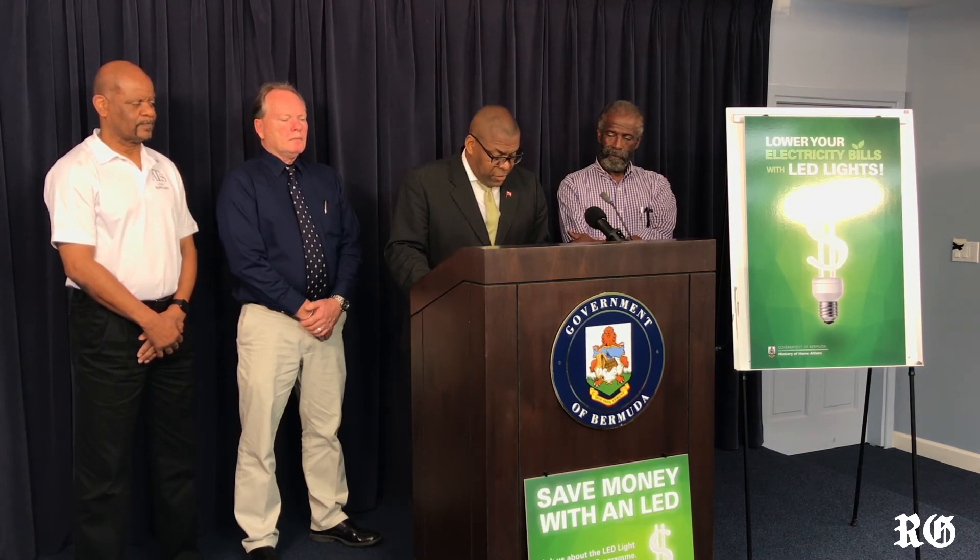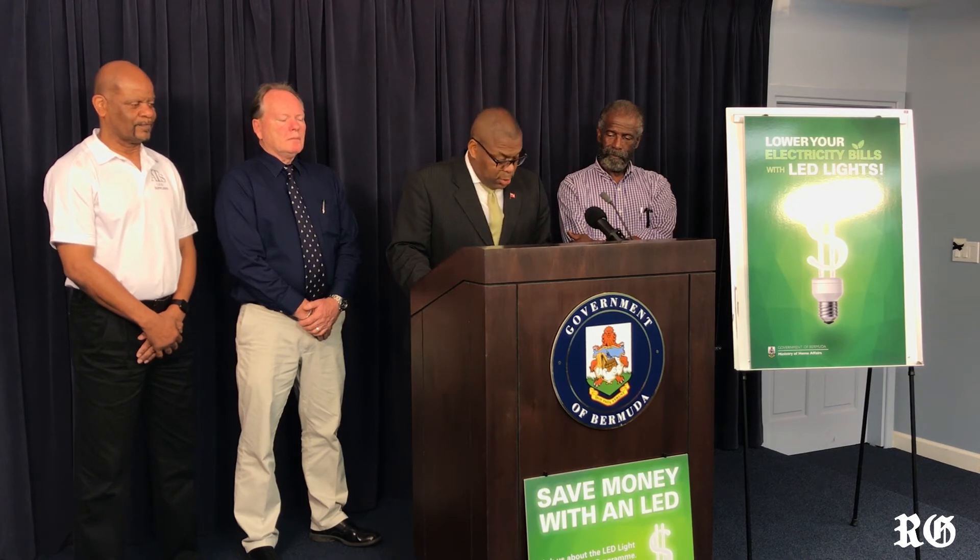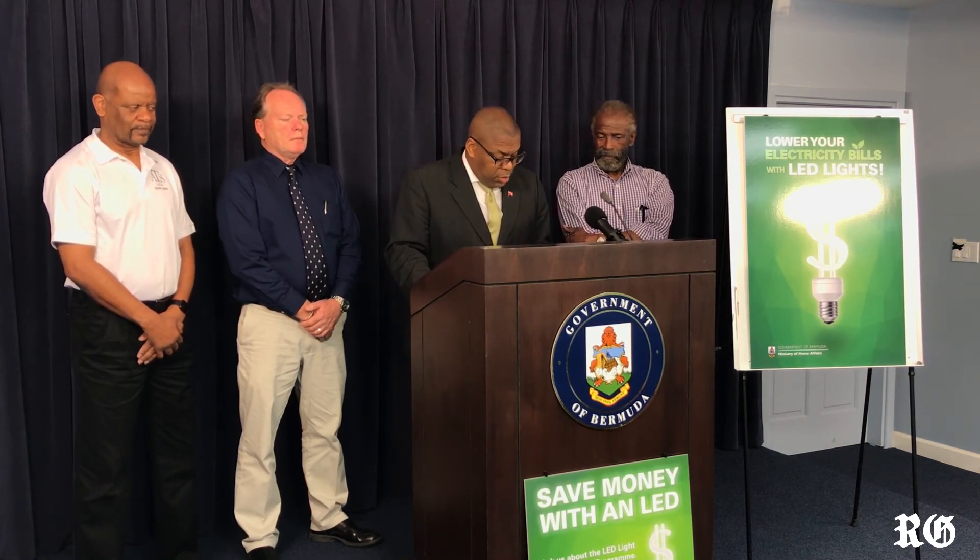We don't have to sit around in the dark just to cut your power bills. Energy efficiency is actually good for everyone, and we want to invest in this process for Bermudians to show that it is accessible, affordable, and also equitable.